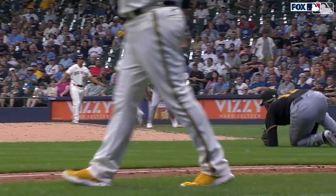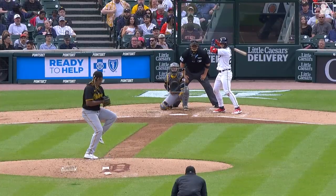Just picture perfect, textbook, whatever you want to call it. Turang can run, too. Six-year, $140 million deal.